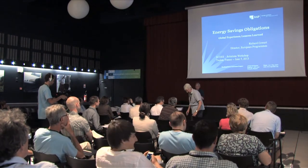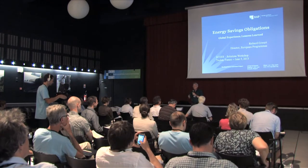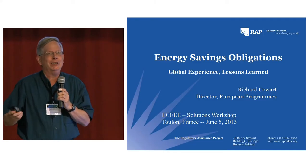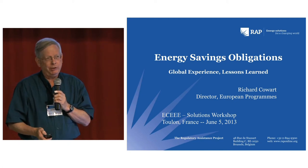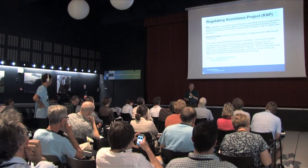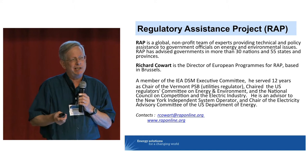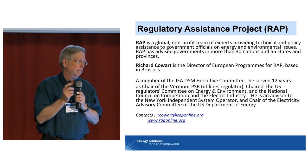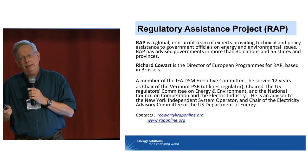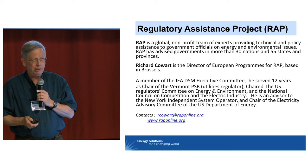It's sort of humbling to be here. I know in this audience there are people who know more about everything I may mention than I do, and I appreciate the opportunity to answer questions and speak about these topics. It's also terrifically fun to talk about the progress being made in Europe under the Energy Efficiency Directive. Some of you know about RAP — we are a global nonprofit team of experts that focuses on assisting governments in addressing energy and environmental issues. We operate in China, India, the US, and in Europe, where we have offices in Brussels and Berlin.